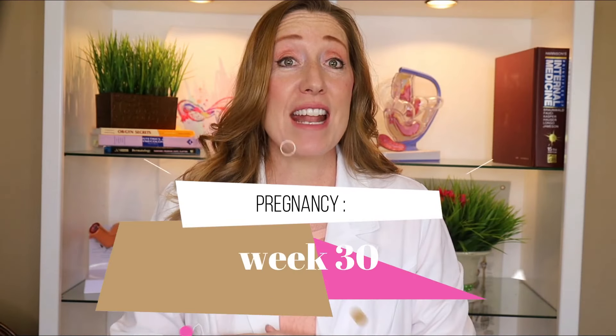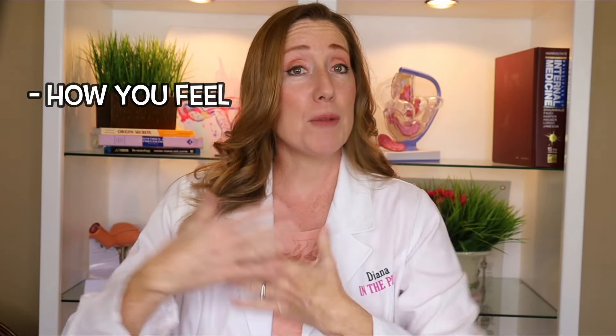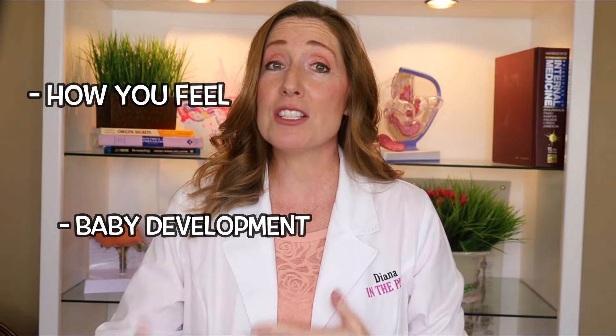At 30 weeks you are seven and a half months along and you only have ten weeks left to go. You are officially three-fourths of the way through your pregnancy. In this video I'm going to be talking about how you might be feeling at this point in your pregnancy, baby development, and the skin changes you might be experiencing.